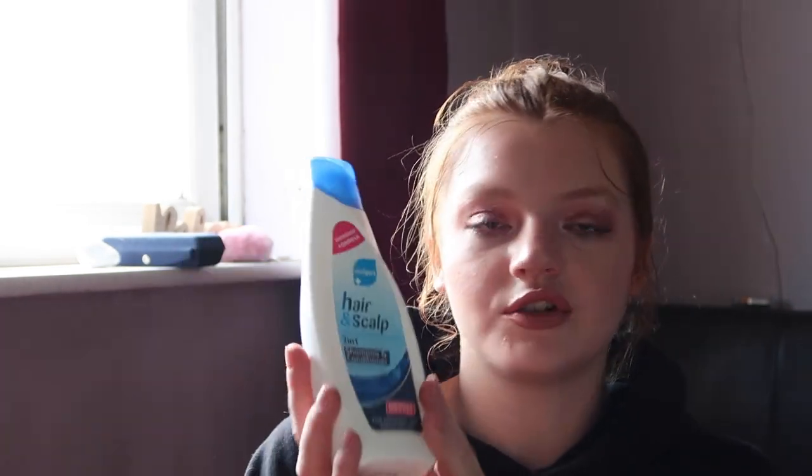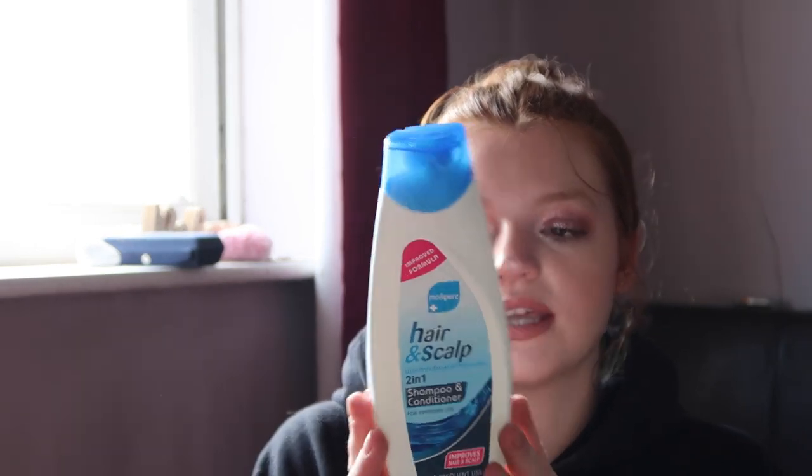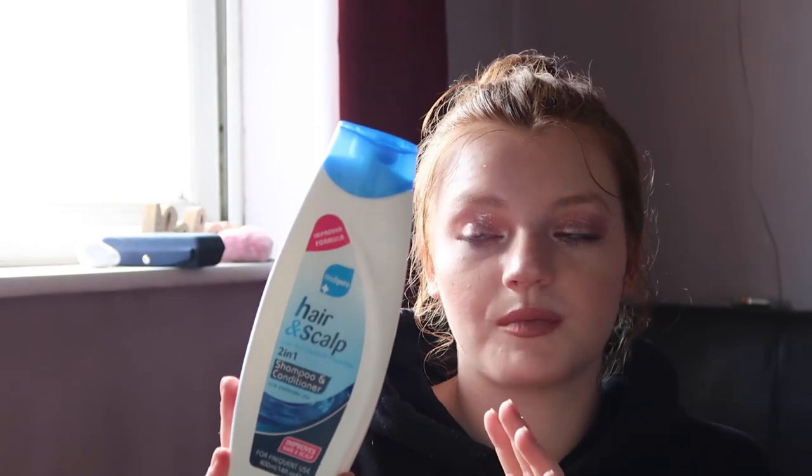Then we have the Medipure Hair Scalp Anti-Dandruff Shampoo and Conditioner Two-in-One, this is 400ml. This shampoo honestly makes my hair so soft — I would highly recommend it. Especially as a two-in-one: just put it in like a hair mask, leave it on for about five minutes, then wash it out and your hair is so soft and smooth.